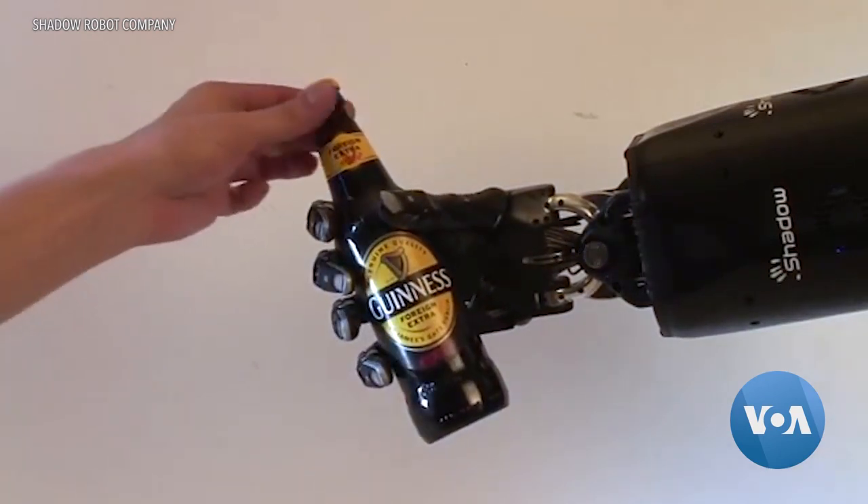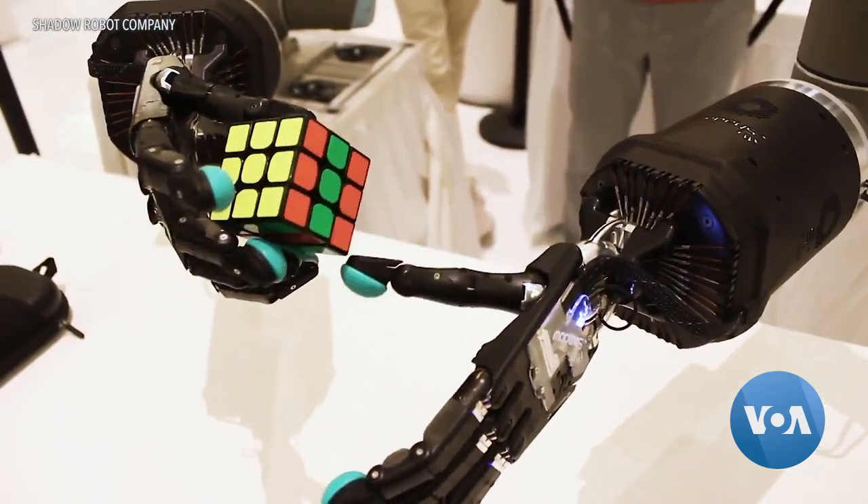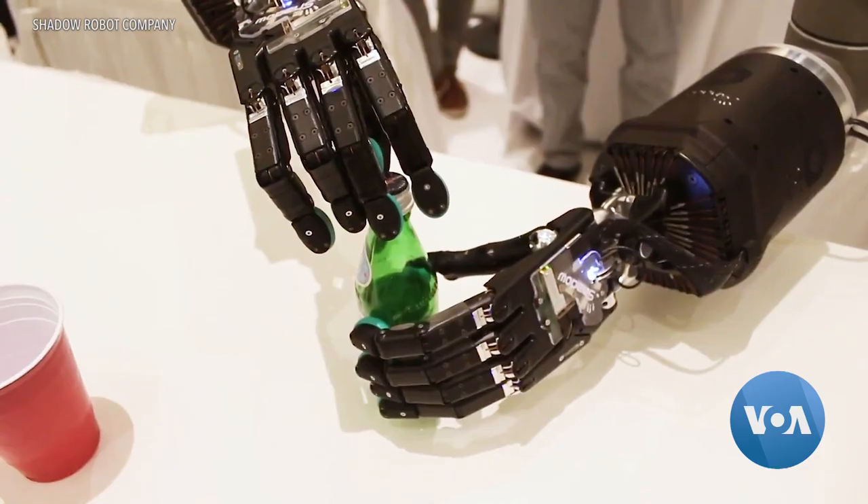Robotic hands are nothing new, but the human-like hand this British company has been perfecting for 20 years is different, says managing director Rich Walker. You can get a robot to do things with a gripper or a claw, but it's hard. So we thought build a human-like hand and that will make life as easy as possible for the robot.